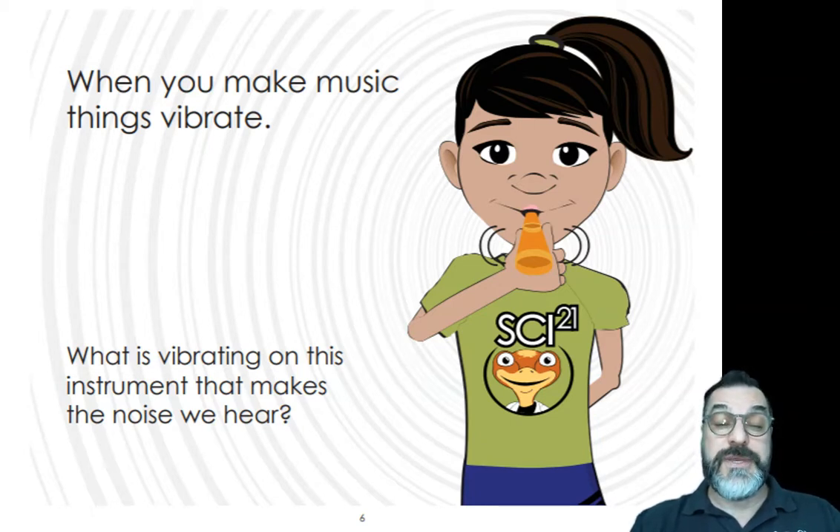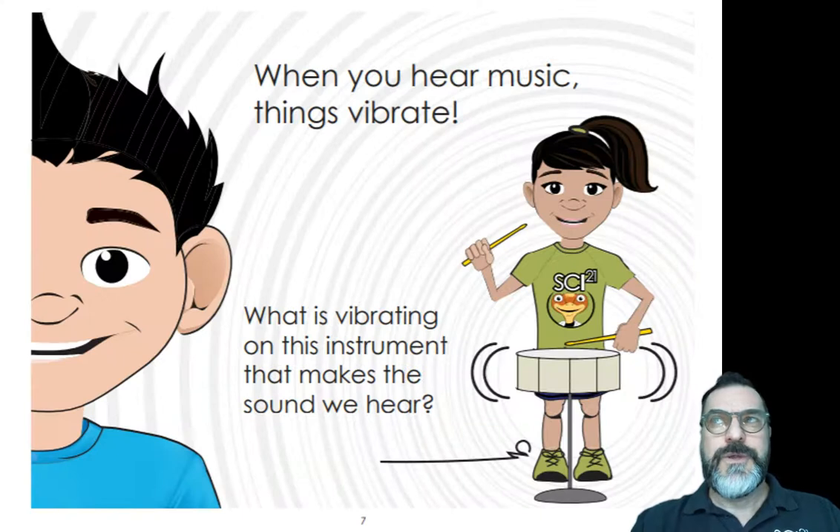What is vibrating on this instrument that makes the noise we hear? When you hear music, things vibrate. This student is playing a drum. What is vibrating on this instrument that makes the sound we hear?